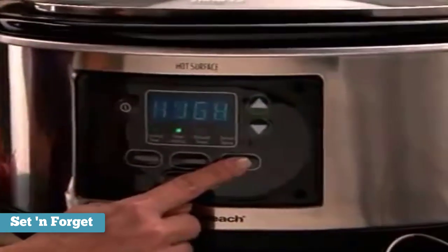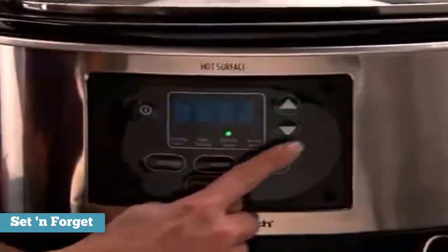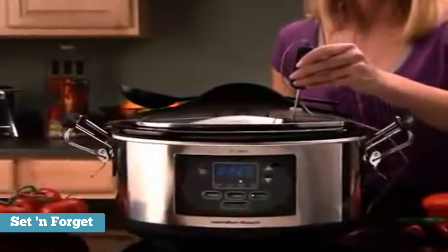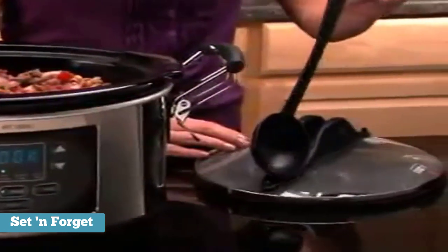For anyone needing to travel with their slow cooker, this model has sturdy handles and the lid has a gasket to eliminate spills. The lid also clips on tight so you can take it to a potluck or family dinner. There's a spoon that clips onto the unit to keep it from getting lost in transit. There are three settings: program, which allows you to set a cooking time; probe, which uses the temperature probe to determine doneness.